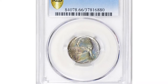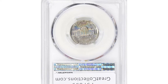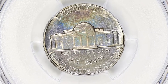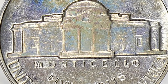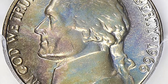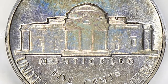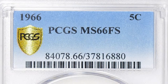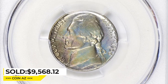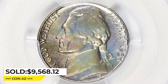Moving on with this attractively toned 1966 Jefferson Nickel, graded MS-66 with Full Steps. The Full Steps designation indicates that the coin has fully struck steps on the Monticello building on the reverse. While the 1966 Jefferson Nickel is not considered rare, finding one in MS-66 with Full Steps can be challenging, making it a desirable addition to any collection. This highly elusive specimen ended up selling for $9,568.12 at Great Collections Auction.